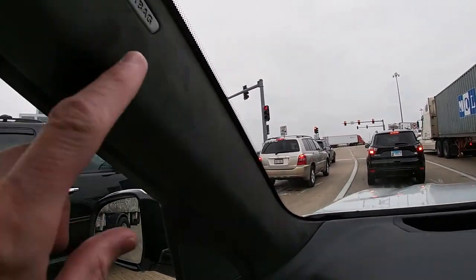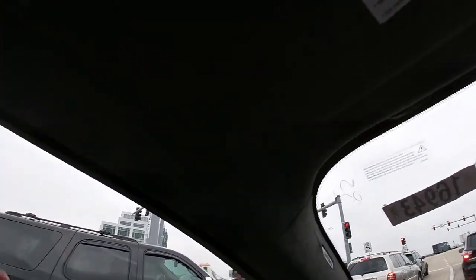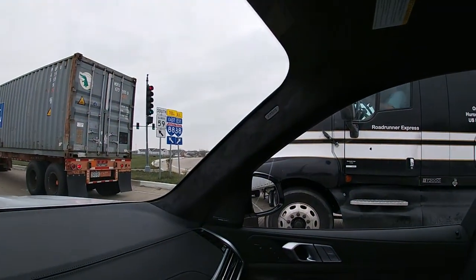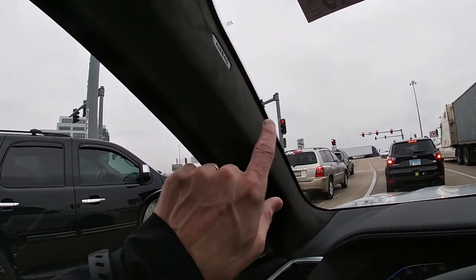Also throughout this cabin you've got this alcantara — like a suede finish — on the headliner all the way back. It's a dark finish which reduces glare from outside the cabin, and different contrasts that might affect your eyes and vision. But this is really nicely done.